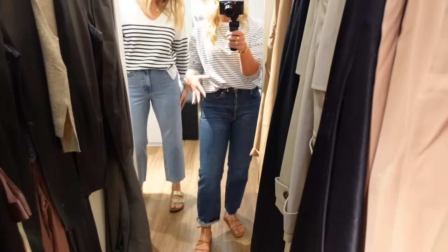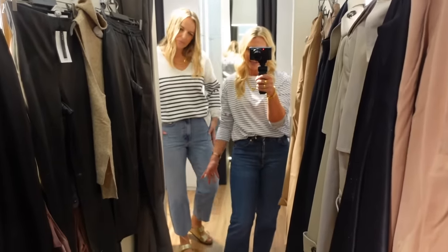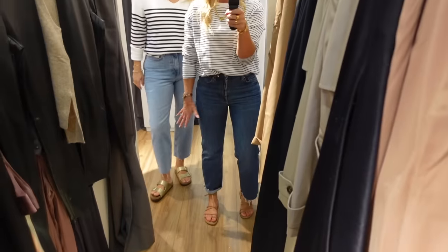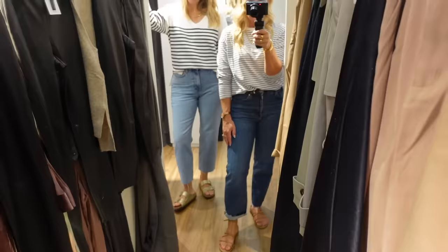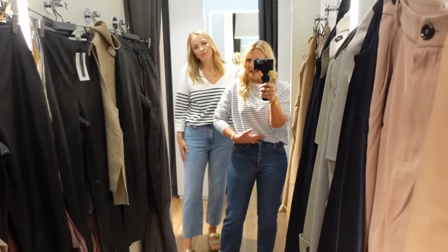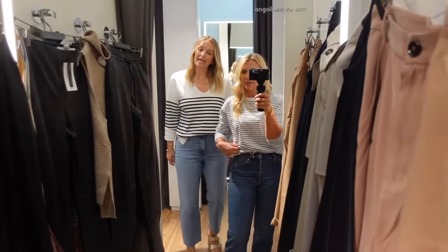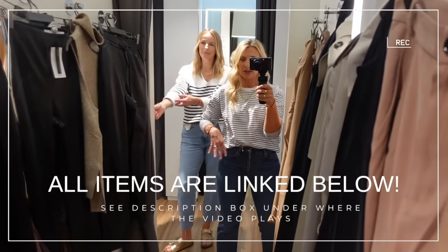They're a good jean for styling because whether you're five foot seven and a half like Claire or my five foot three and a half, they fit. Anything taller and you'd need a longer length. I'm wearing a UK 10 and Claire's got on a UK 14. We've both just got a striped top on, keeping it really simple — both tops are from Mango. We'll do our best to link everything.